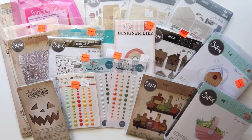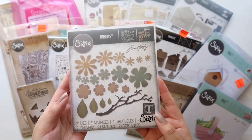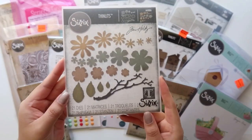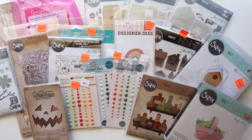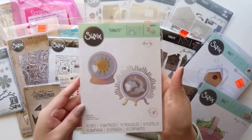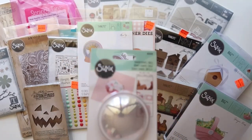I also did a small order from A Cherry on Top. I got this layered flower die called Small Tattered Florals — it's definitely a must-have die. I got this fun die set called Crystal Ball, it's so cute, and I got the domes for it as well.